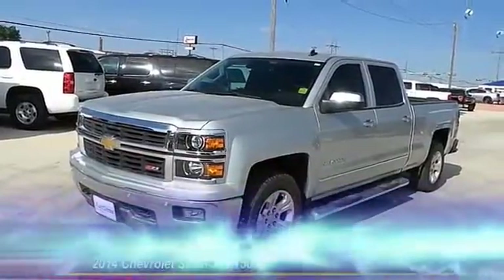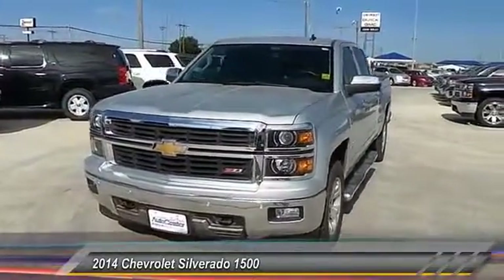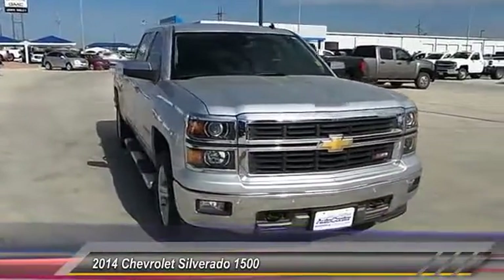The 2014 Silverado 1500. The Chevy Silverado 1500 has the lowest cost of ownership of any full-size pickup. This vehicle has less than 40,000 miles.